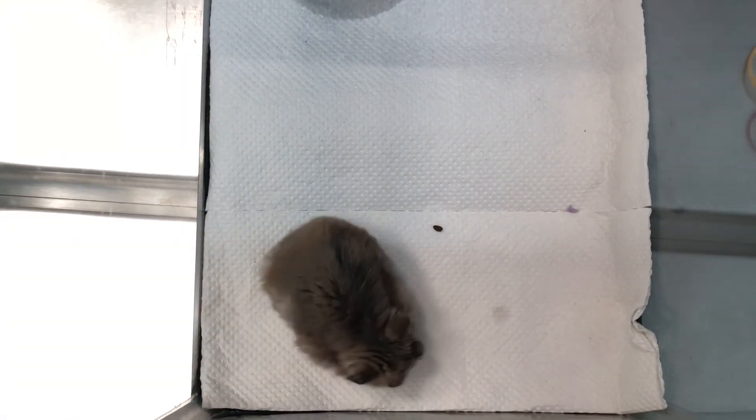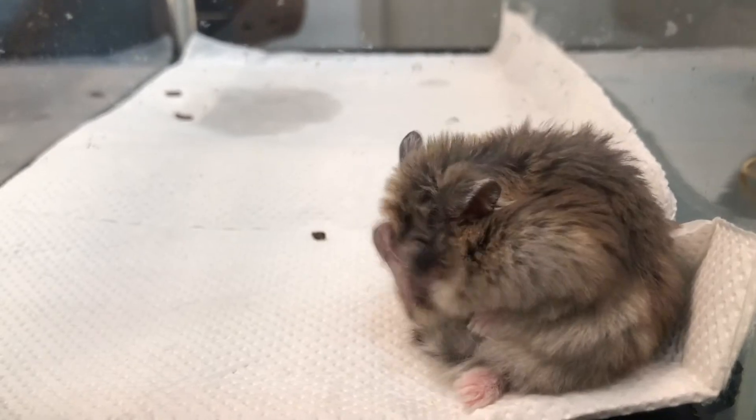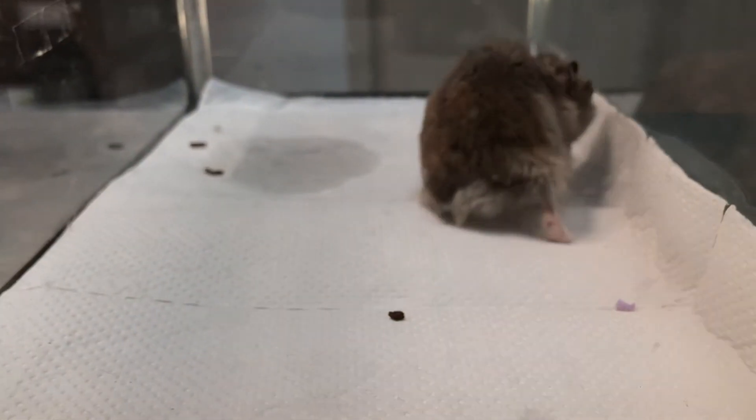This one-and-a-half-year-old dwarf hamster came into the clinic on the 14th of December 2019, Saturday, with the complaint of it having a prolapsed eyeball accompanied by tearing. The hamster was also observed to have been constantly pawing at its eye, which suggests that the dislodged eyeball is generating great irritation for the poor pet.